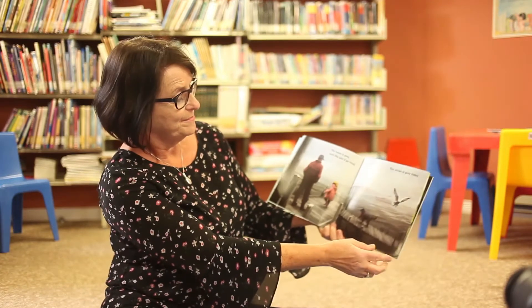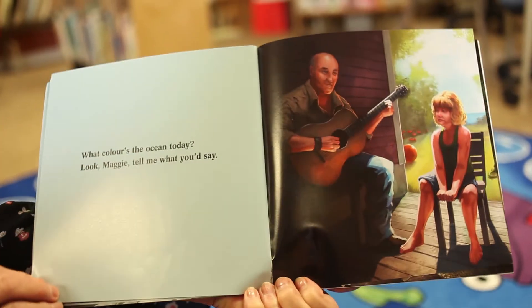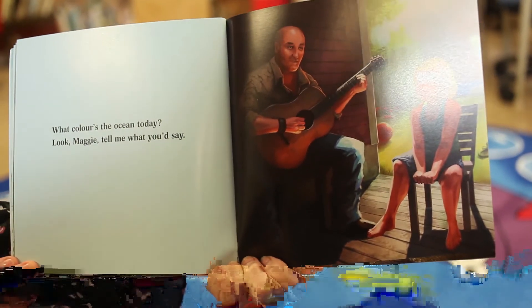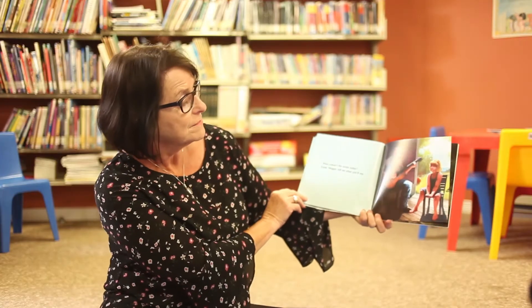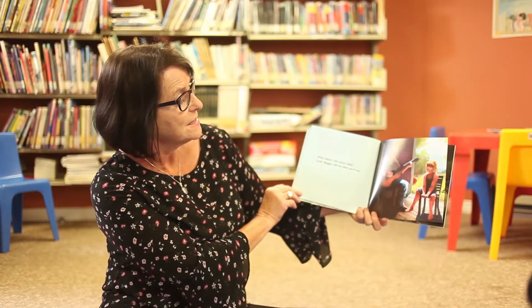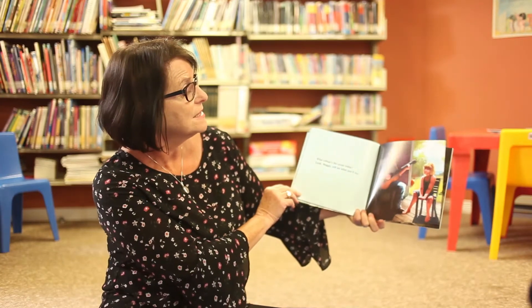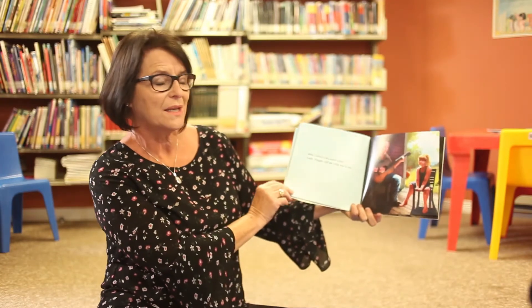There's Maggie with her sou'wester on and her Poppy is looking on. We see a seagull, and I bet he's looking for a little bit of food to eat.